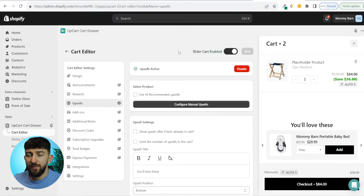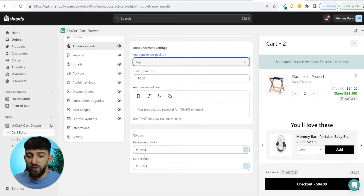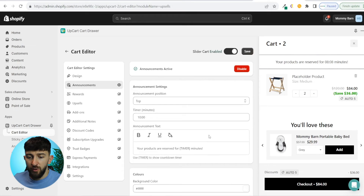Now that your product upsells are implemented, you can come to announcements and enable them. Within your cart, it will say your products are reserved for a certain time — you can change this to, say, 10 minutes. This adds a bit of scarcity and prompts the customer to check out quickly to finalize their purchase. You can also change the positioning and the colors — background color, border color. Something clean like black and white works well. Hit save.